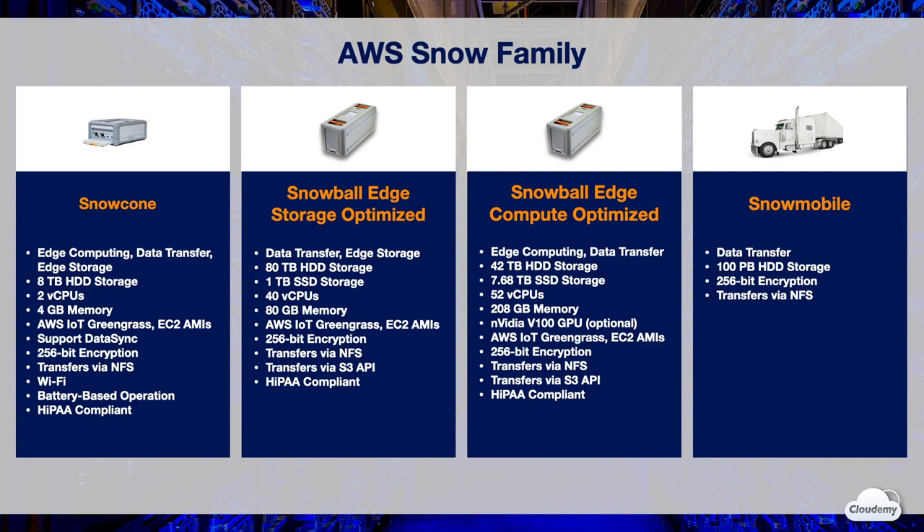Both Snowball Storage Optimized and Compute Optimized offer AWS IoT Greengrass or EC2 AMIs as compute options. All data in Snowball is encrypted with 256-bit encryption keys managed through AWS KMS. Snowball supports transfers via NFS and the S3 API, and is fully HIPAA compliant. Snowmobile is suited for massive data transfer or even a complete data center migration. Each Snowmobile comes with 100 petabytes of HDD storage, supports transfer via NFS, and all data is encrypted with 256-bit encryption keys.